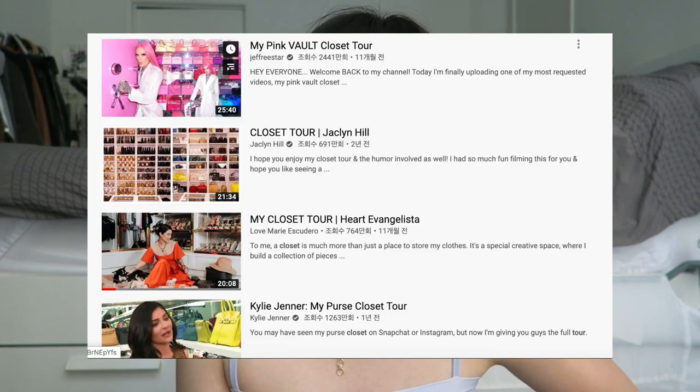Hi guys, welcome back to my channel. Today it's going to be a closet tour. I wanted to give you guys a brief tour of my tiny tiny closet. I tried to research some guidelines and searched random closet tours on YouTube, and they were all like very expensive rich people's walking closets which is like twice the size of my entire apartment. So mine is just a tiny, you can't even call it a walk-in closet — it's going to be a very average, normal, overflowing closet tour.